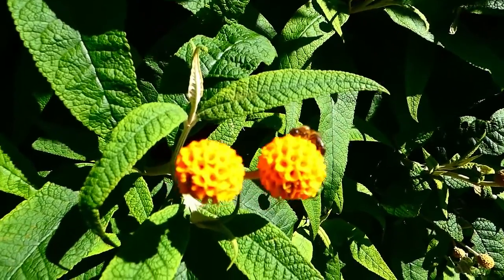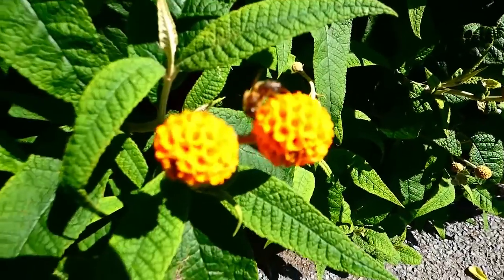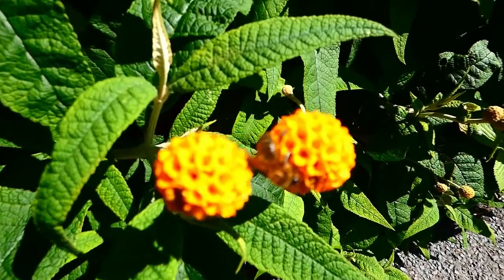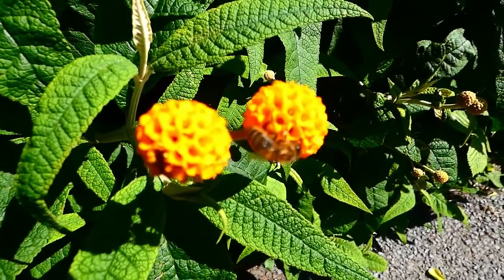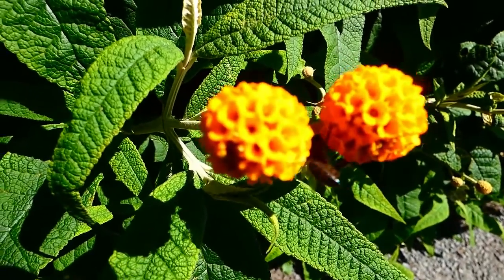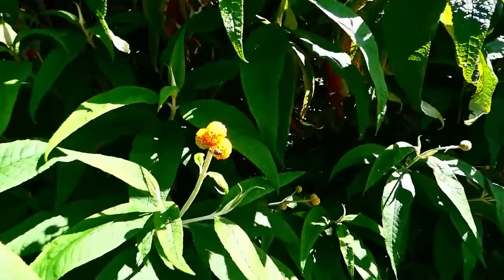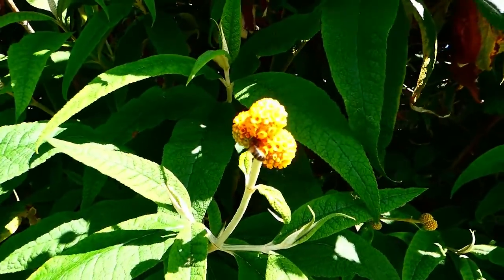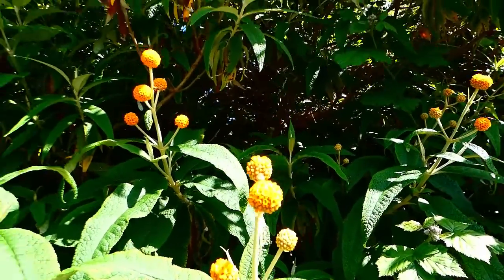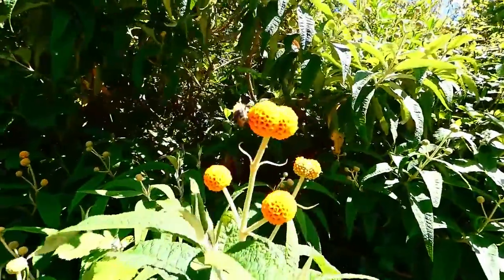This is the first buddleja that appears in the spring — I always see it down this road. That's Buddleja globosa. You can see a honeybee on it. Lovely plant — honeybees all over it. It's the first to come out and the first to go.